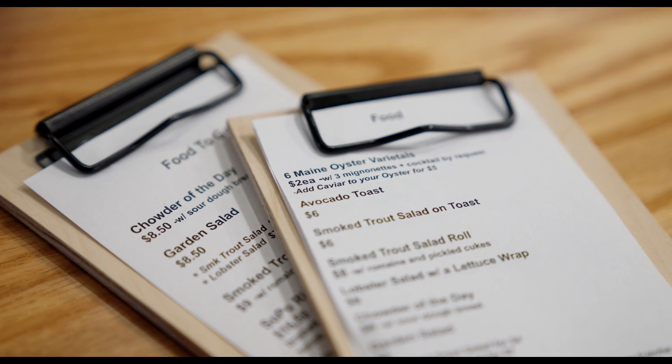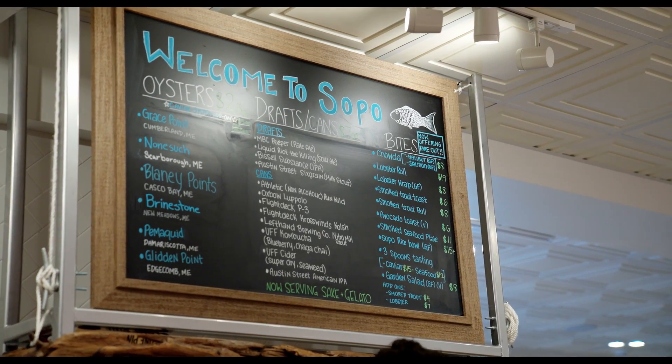The menu has basically expanded quite a bit from the beginning already. Initially, it was a lot of oysters and some limited caviar options, and now there's chowder and lobster rolls, and a full drink menu.